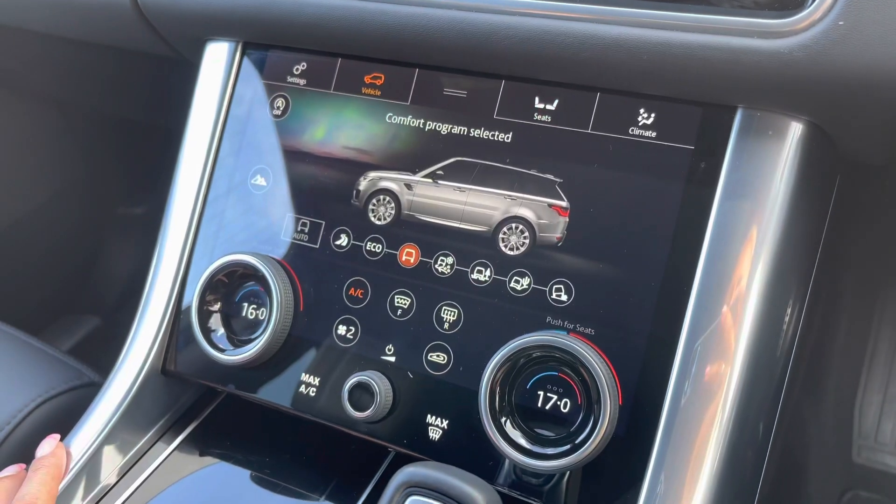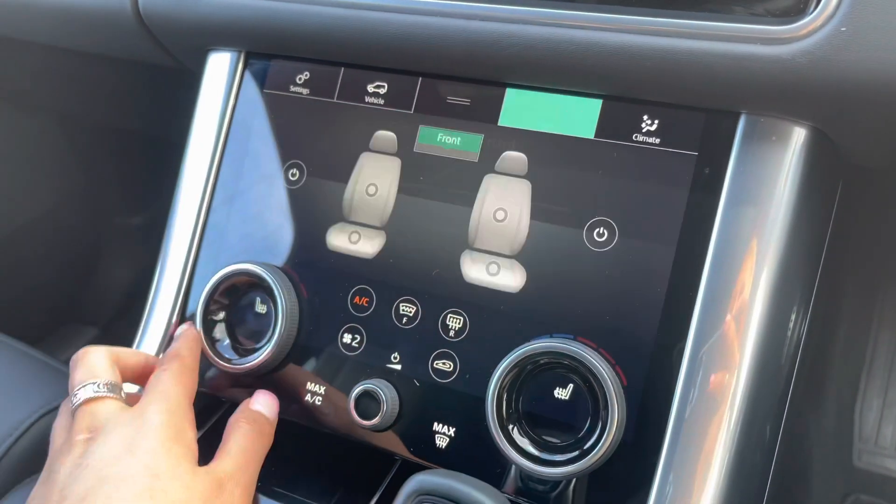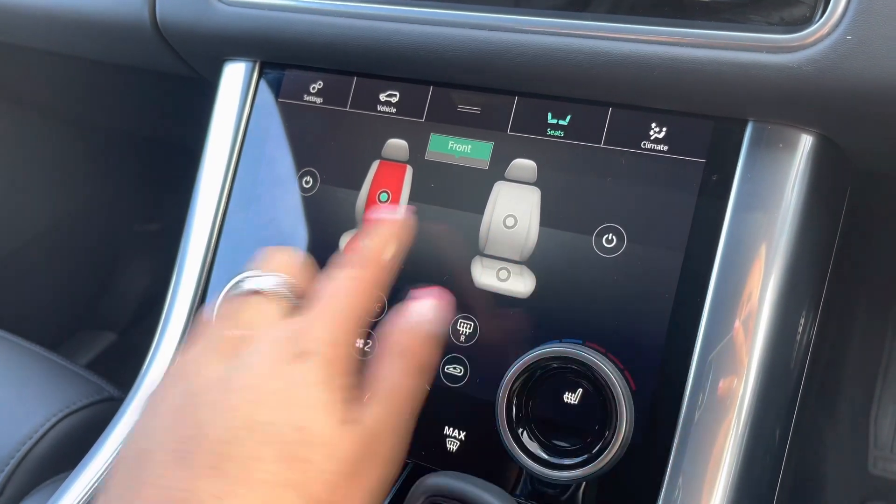Down on this screen you have many different driving modes depending on the weather or where you may be driving the vehicle, along with heated and cold front seats perfect for winter and summer.